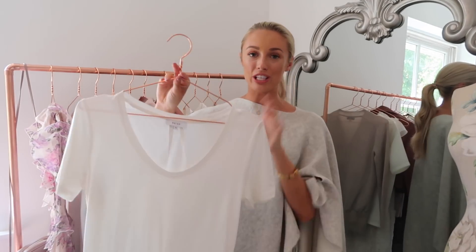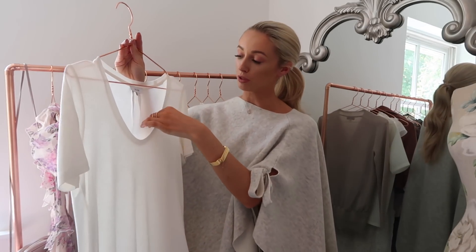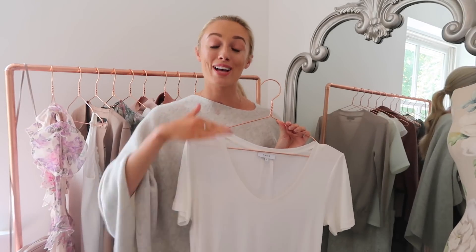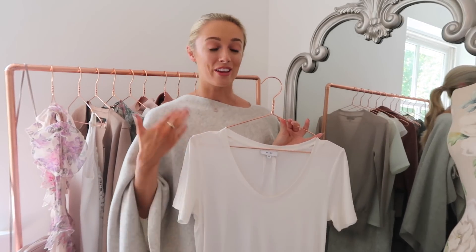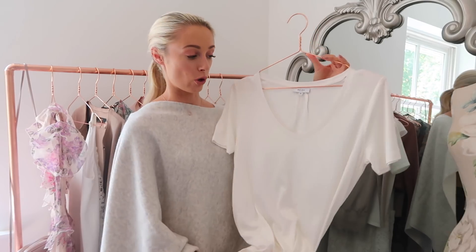And then an even more simple t-shirt from Reiss — just a plain white t-shirt with a little bit of reinforcement around the collar to give it a design detail. I have quite a few Reiss t-shirts in my collection and they wear so well. There's nothing worse than investing in a t-shirt and finding it goes bobbly or loses its shape — I've never found that with the Reiss ones. I've always been so impressed with the quality.